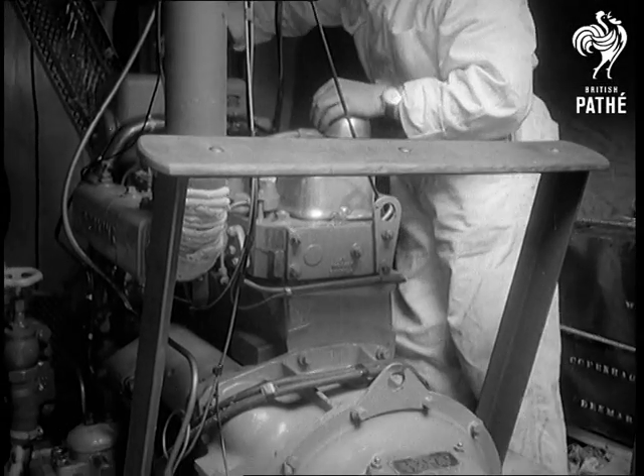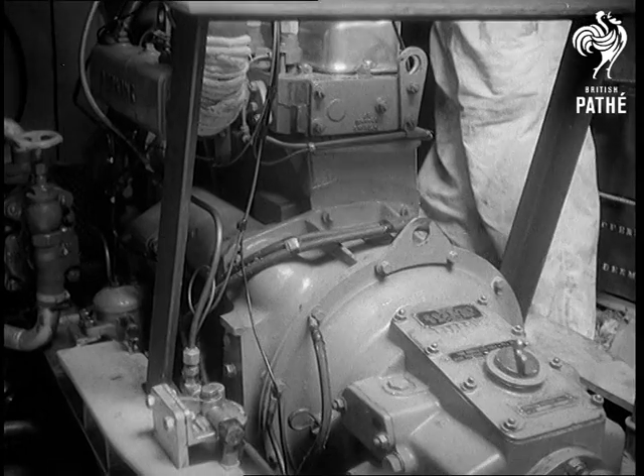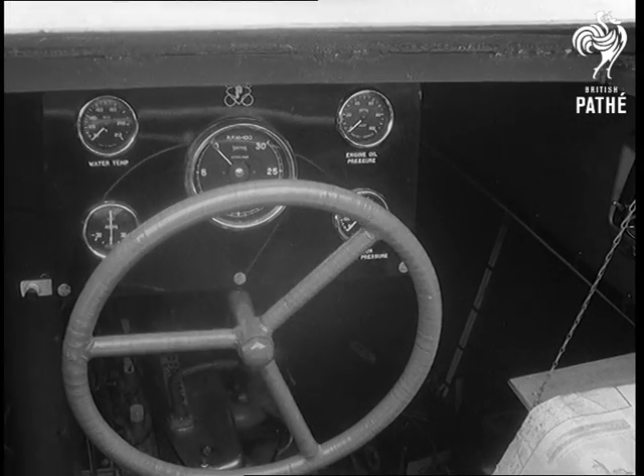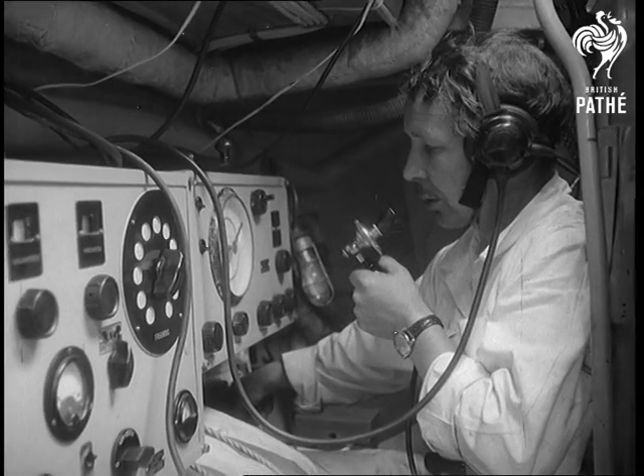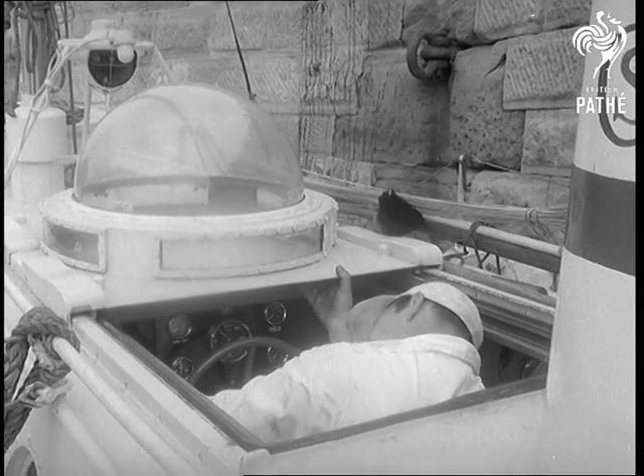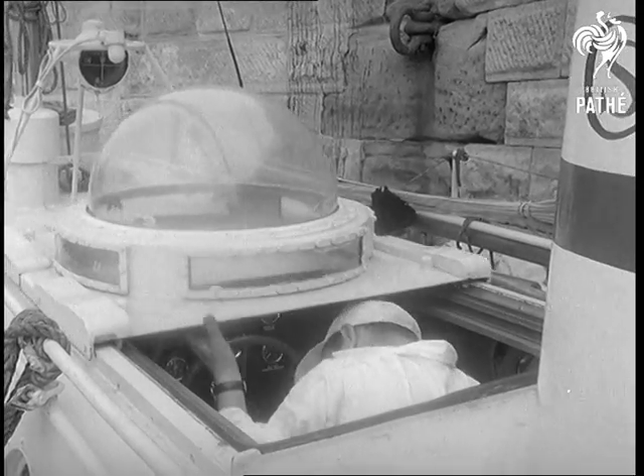The lifeboat is powered by a four-cylinder British diesel engine, equipped with automatic pilot steering gear and a two-way radio. The Dana Rescuer is as safe as man can make her. There's even an aircraft-type Perspex dome for the helmsman.